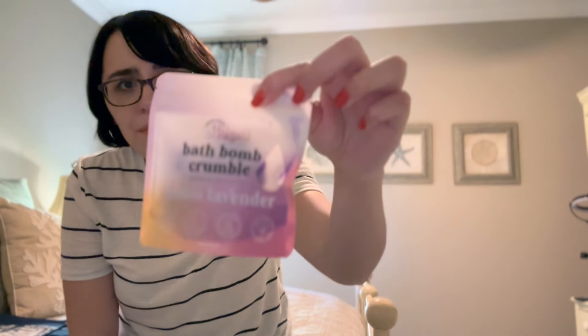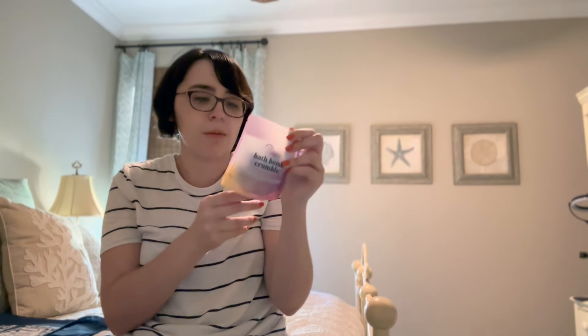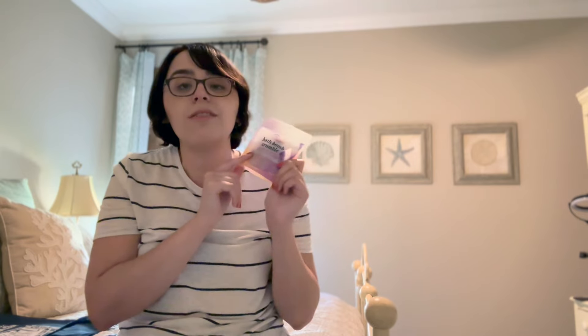Then I got a bath bomb crumble, which I love. I've never seen one in a crumble form like this before, but basically you just use it like a bath bomb — instead of dropping it in whole, you crumble a little bit and sprinkle it into the tub however much you want. This one is lemon and lavender. I personally love the scent of lavender so I'll use this in the future. You can never have too many bath products — at least that's what I tell myself.